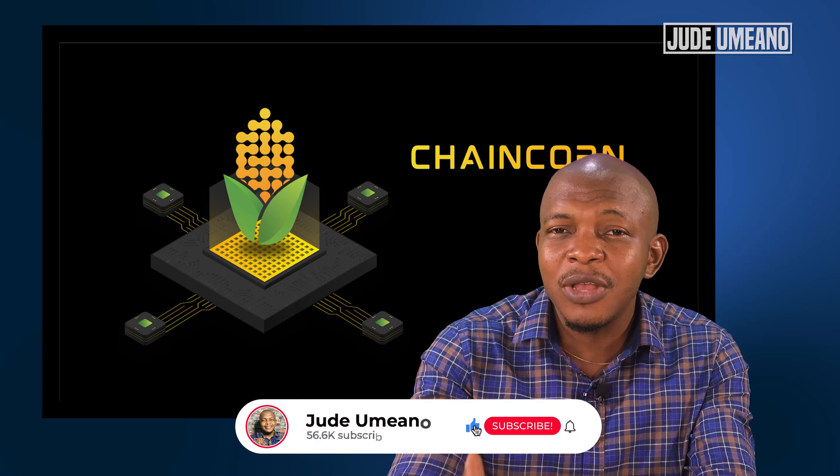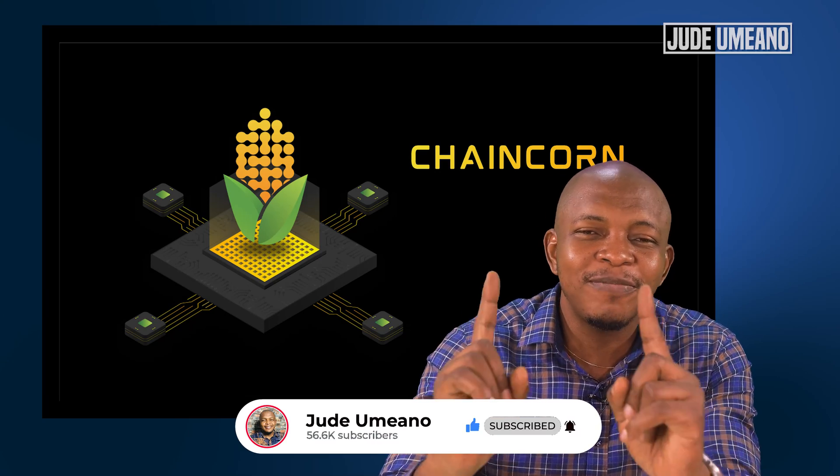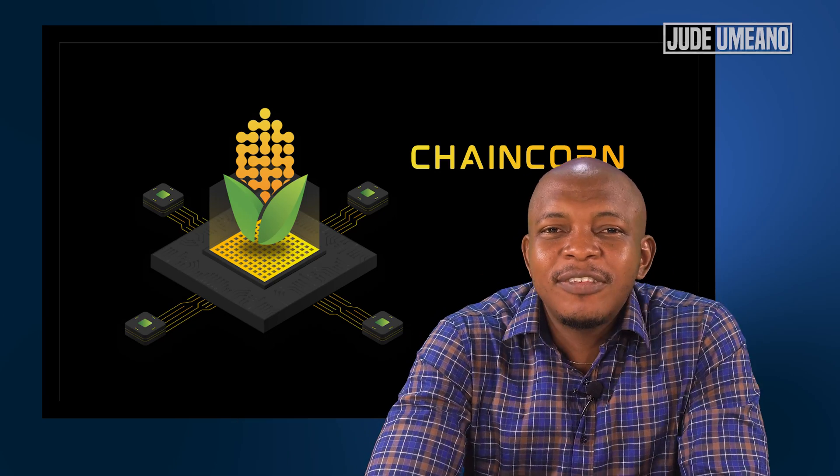I'm going to give you an overview of the project, then we'll look at the website, the team, and the white paper, and also how to get in on this coin. Let's get started.